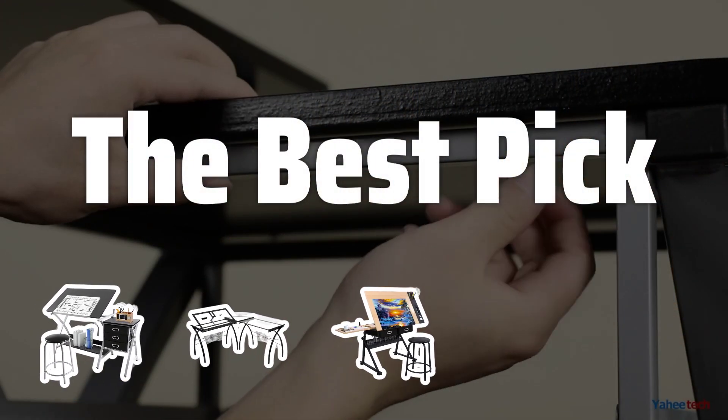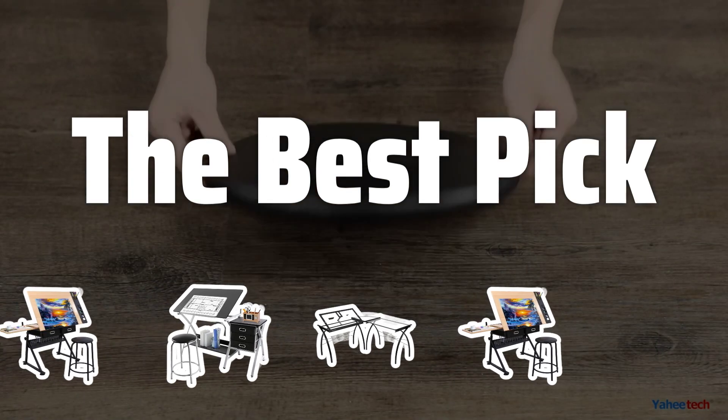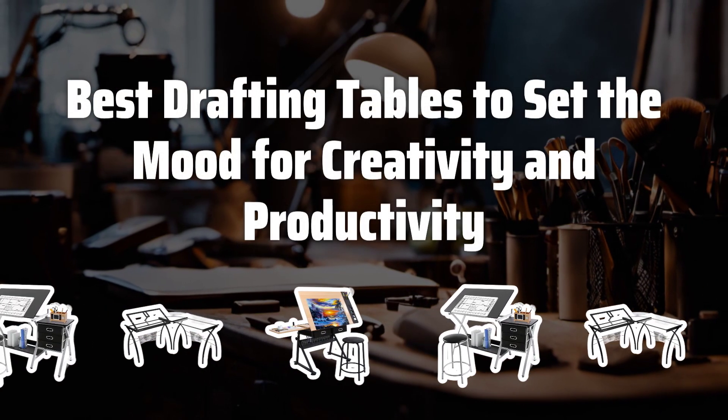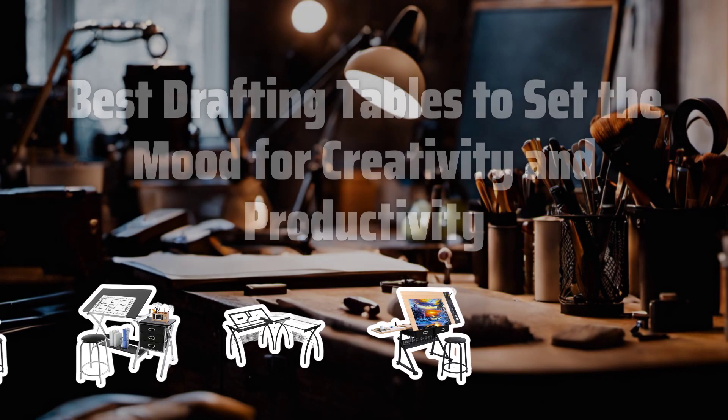Welcome to the best pick. Are you ready to turn your workspace into a hub of creativity and productivity? Let's dive into the world of drafting tables. Now let's take a look at the best drafting tables to set the mood for creativity and productivity we choose for you.